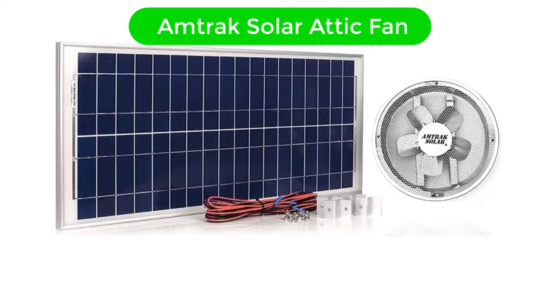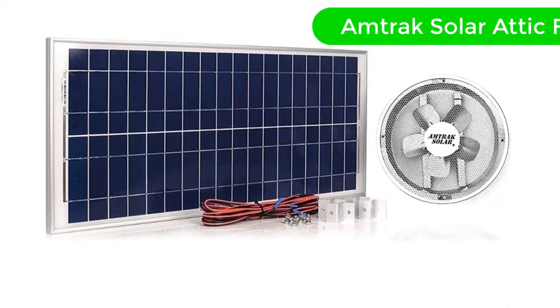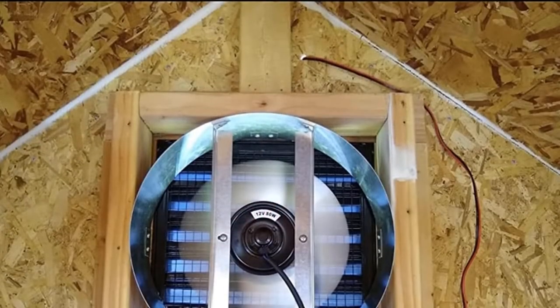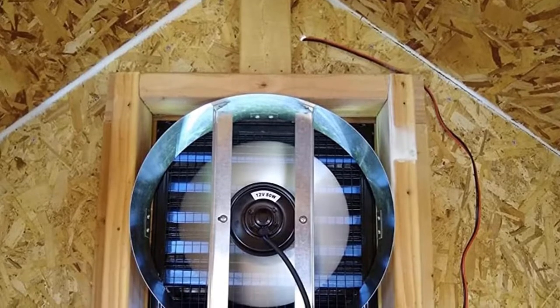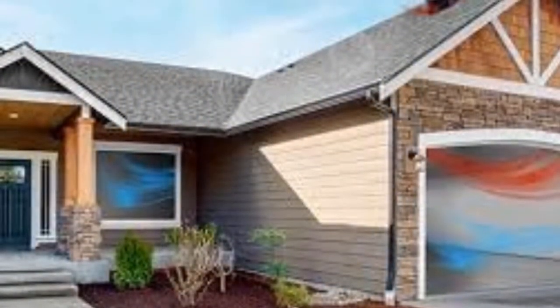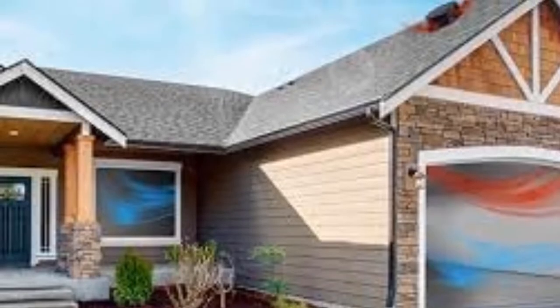Number 1. Our overall best for the money pick is the Amtrak Solar Attic Fan. Looking for a budget-friendly option but don't want to compromise the quality? In such a case, ignoring the Amtrak Solar Powerful Attic Fan is next to impossible. You'll get powerful feats without leaving the comfort of your ideal price range.